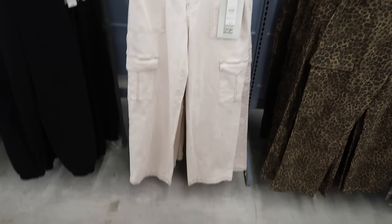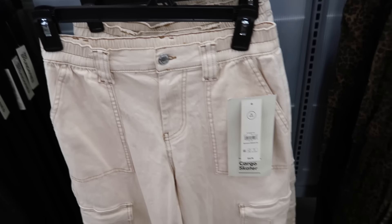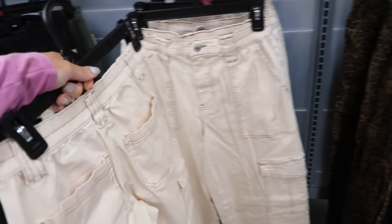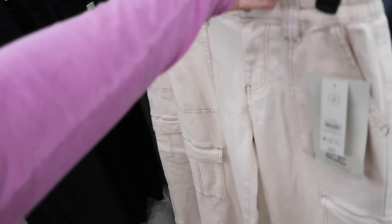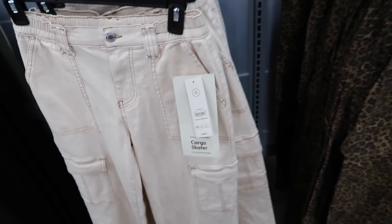New ivory denim from No Boundaries. These have the high rise, pork chop pocket, flat pocket through the leg, pockets on the back with the elastic. They are $16.98.